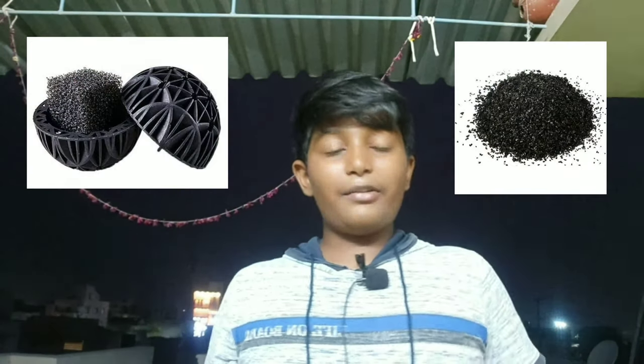What is biological filtration? In biological filtration, there are ceramic rings, there are bio balls, and activated carbon. Let's see in the photo.